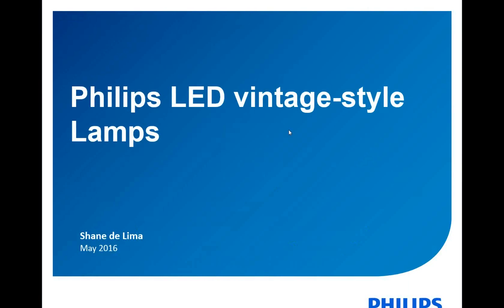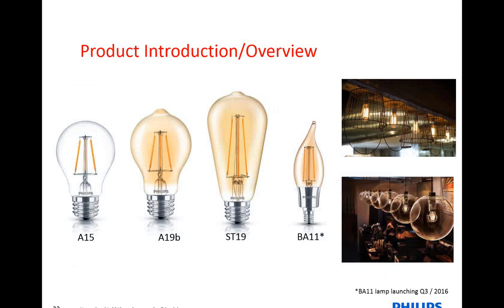So we're going to move along to our next presenter, Shane. He will give us an update on our LED vintage-style lamp. Hey, everyone — Jessica, can you hear me clearly? I sure can. So my name is Shane DeLima. I'm in the product marketing group for LED lamps. Today we're going to talk about a new filament or vintage-style LED lamp. It's an exciting offering for us, and we hope you guys are also excited about it.